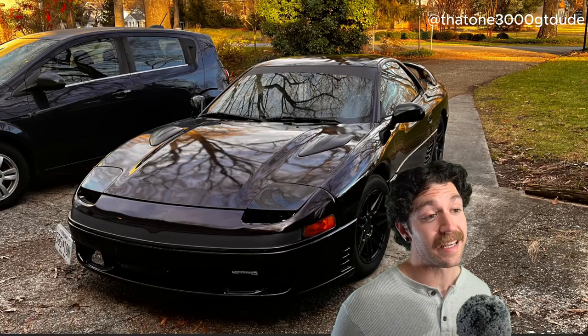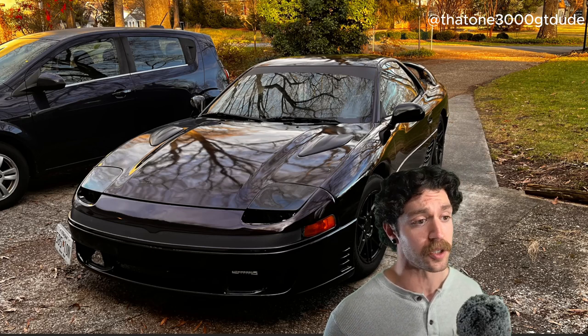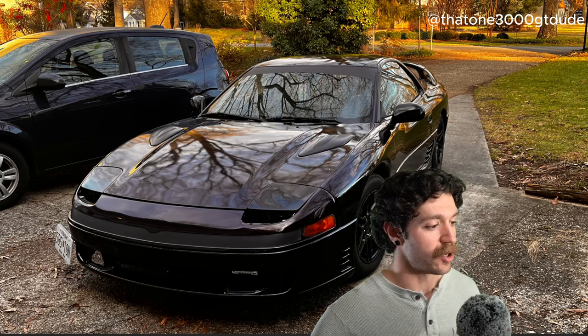Unfortunately, I didn't get a whole lot of information for this vehicle, besides that it does have a newer interior, better gauges, and it's on lowering coils. But all in all, dude, this car is fucking mint. I love this thing. Front-wheel drive, too.